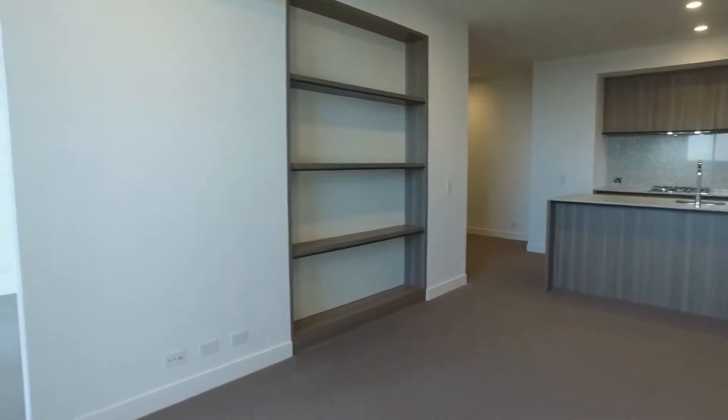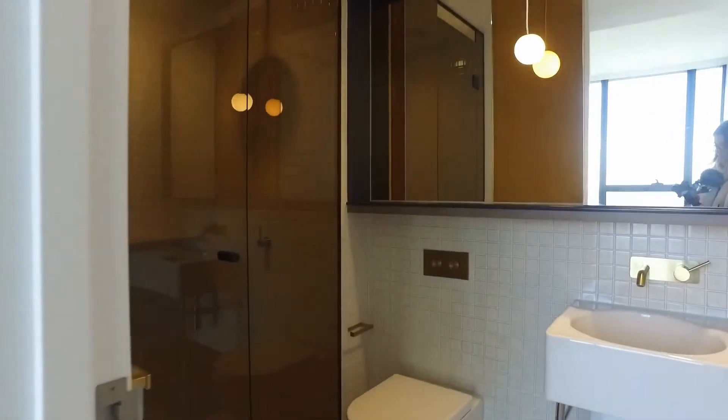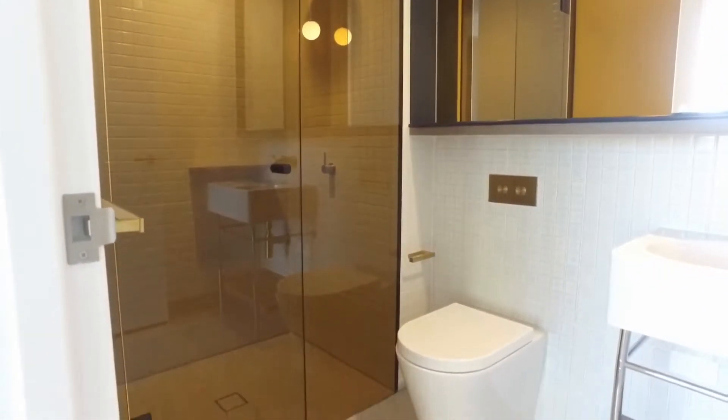We'll start in the bedroom. Really decent sized bedroom with large windows letting in plenty of natural light. Built-in robes with mirrored doors and a private ensuite, beautifully finished with tiled floor to ceiling. Extra storage in the mirrored cabinet there.